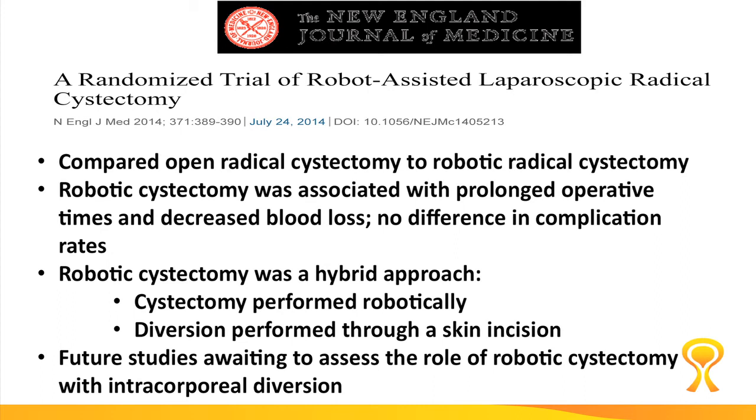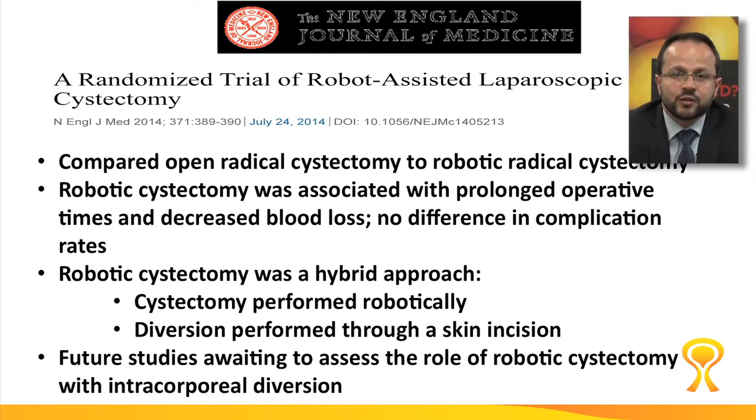The robotic cystectomy performed in this trial used a hybrid approach, where the patient undergoes robotic removal of the bladder but the urinary diversion is done through a skin incision. Over the next few years, we will shed some light on whether doing a robotic cystectomy with a complete intracorporeal diversion — meaning both the bladder removal and the diversion done through the robot — would be beneficial or not. That remains to be seen.